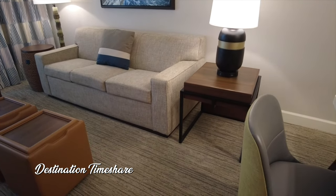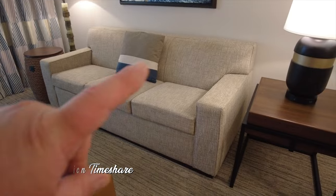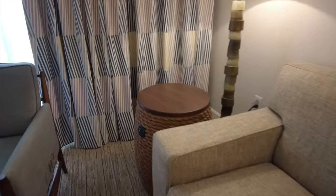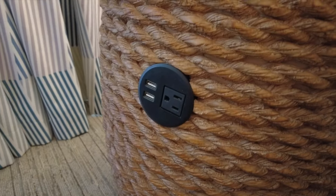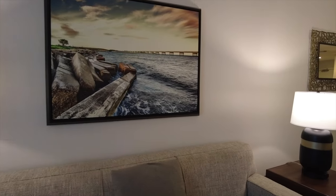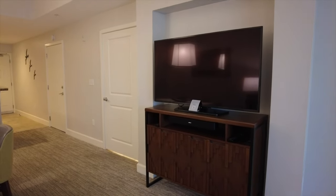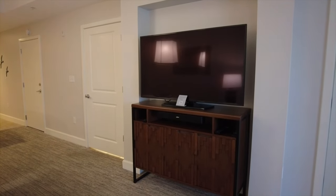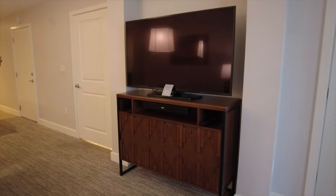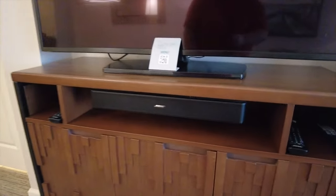The one-bedroom here does have a pullout sofa that will pull out into a queen-size bed, a couple of end tables — this one over here has a handy little exposed USB and power outlet. They do have some neat artwork on the wall. These are fairly recently renovated units, and all of this in here is pretty new and really nice. I did do a full two-bedroom before-and-after video of the Amelia phase — I'll put a link in the upper right.